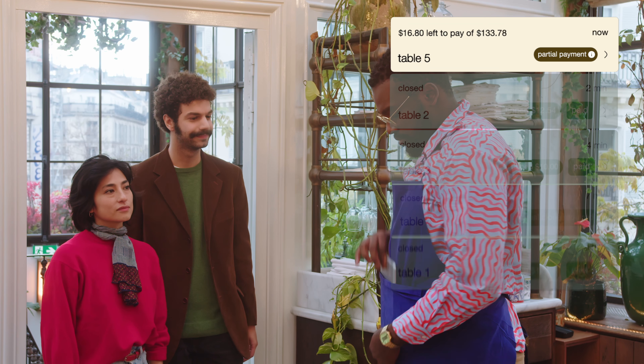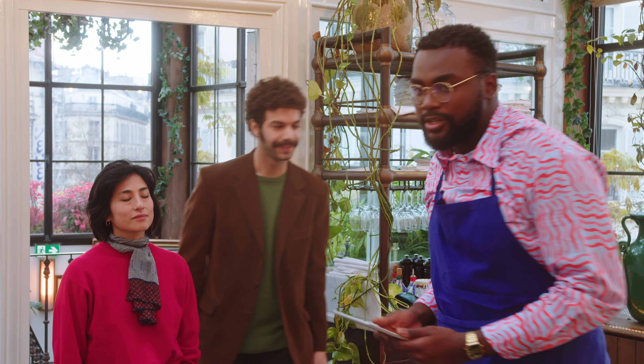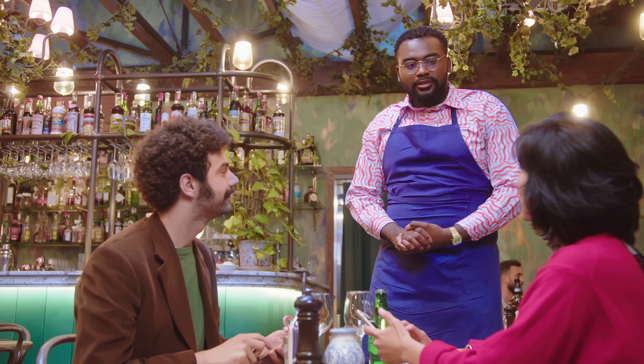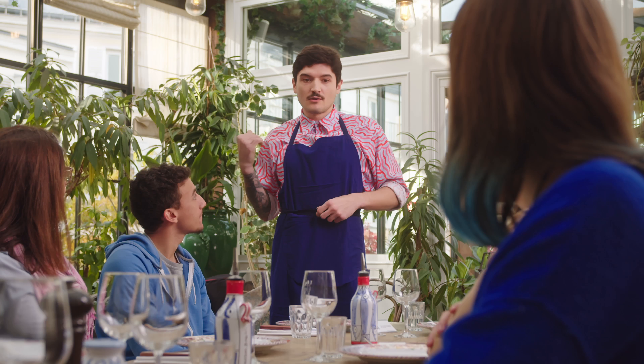You can see open tables directly from your devices in real time. When it comes to settling the bill, diners can pay their way — winner takes it all, 50-50, or I pay my part. With an integrated feature that makes tipping easy and frictionless, Sunday also serves to reward restaurant staff.